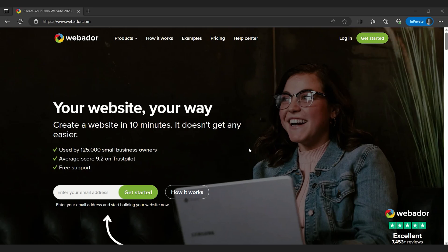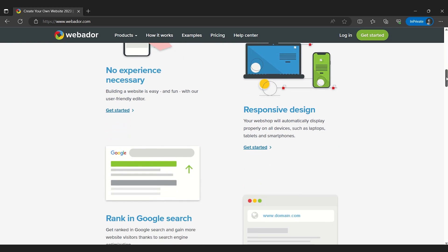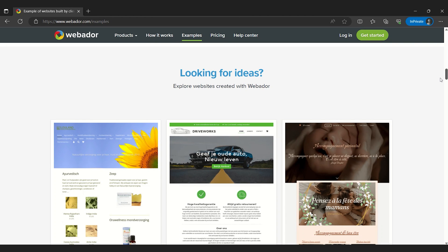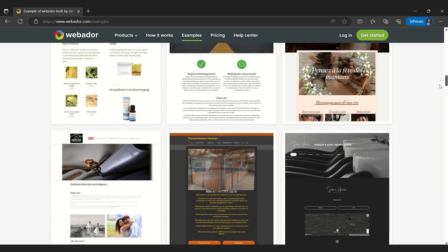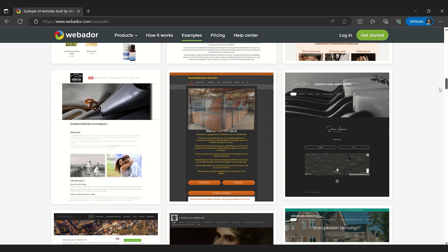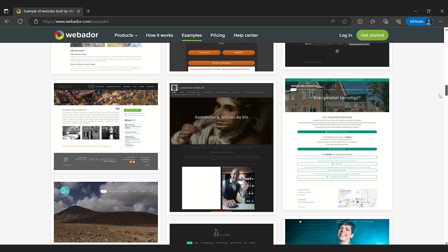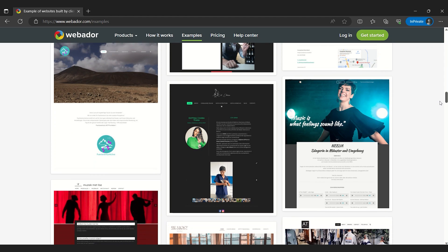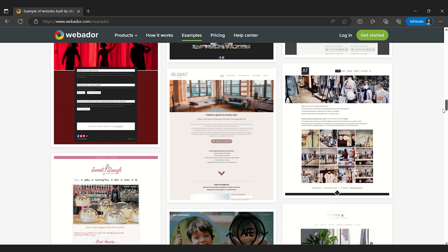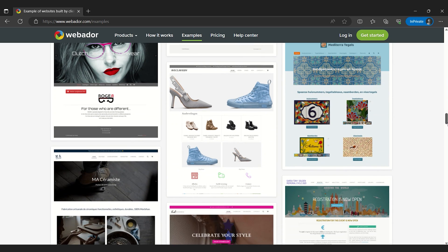Coming in at number 4 is Webador, who is a newcomer to the website building space but has made a name for themselves quickly by creating the most beginner-friendly website builder out there. It's designed to make the process of creating a website as simple and accessible as possible. With a straightforward, user-friendly interface and a range of pre-designed templates, anyone can have a website made in just a matter of minutes. It has drag-and-drop widgets, site-wide customization tools, a very responsive UI, and more. Webador also offers built-in photo editors and social media integrations, and its e-commerce features are more than adequate for small to medium-sized businesses.